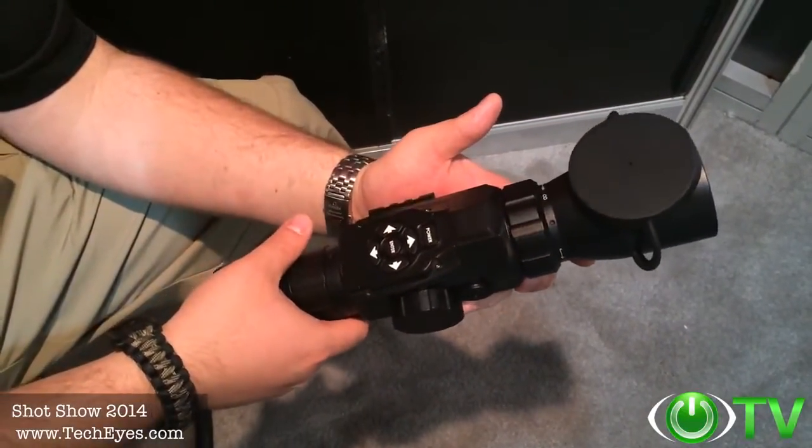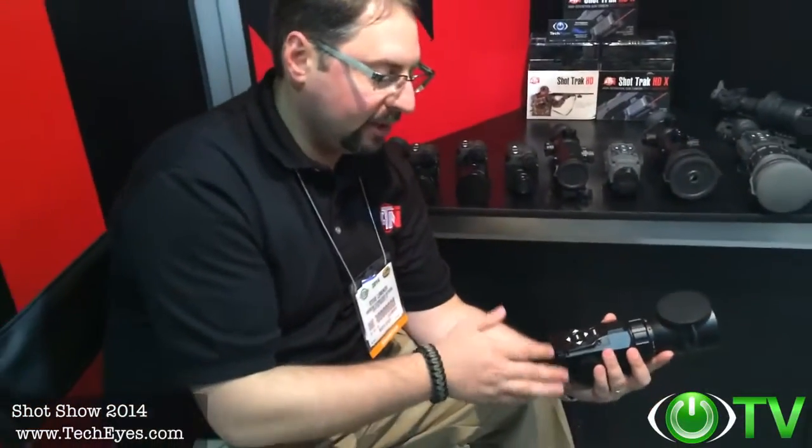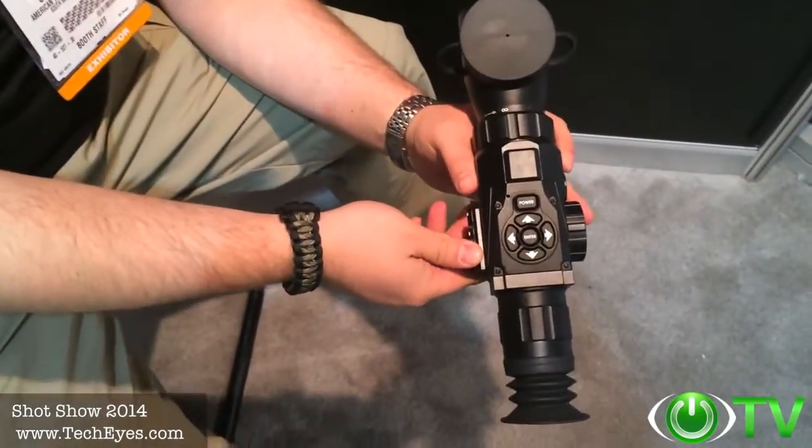The price point is so incredible I can't even express my excitement. The 3-to-12 version is going to be $600 retail, and the 5-to-18 version is $700 retail. It's going to be available in the next 60 days on techeyes.com — look for it, you won't be disappointed. This is the product of 2014; nothing can compare to this product.